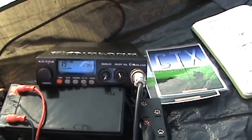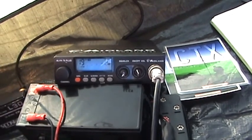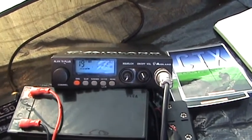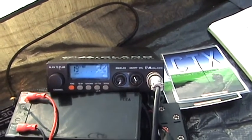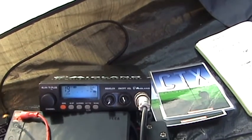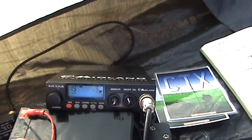Radio tonight — we are using the Midland Alan's 78 Plus Multiband. The SWR is a little bit higher than what it usually is. It's usually about 1.2 to 1.3, but tonight it's ranging from about 1.2, 1.3 going up to about 1.6. I'll put that down to the location.